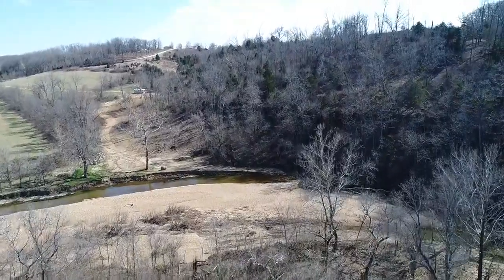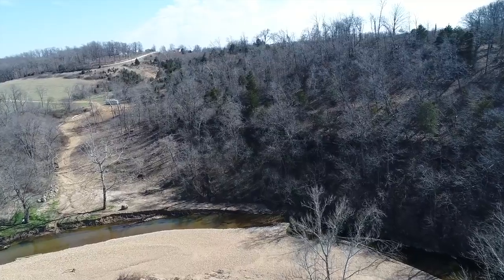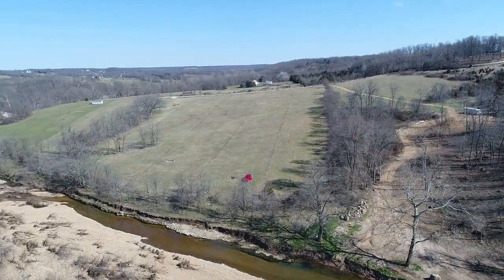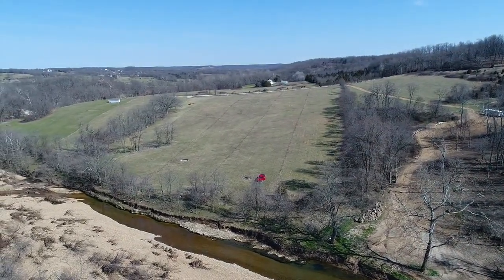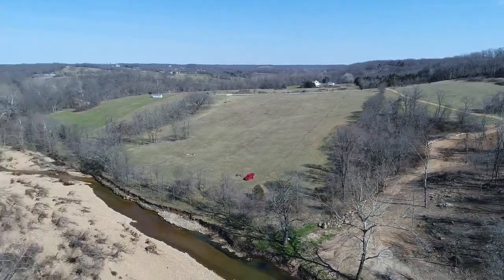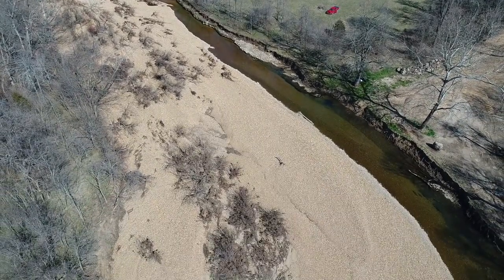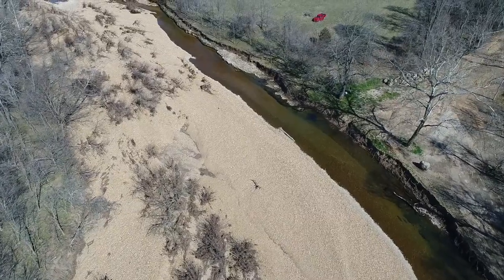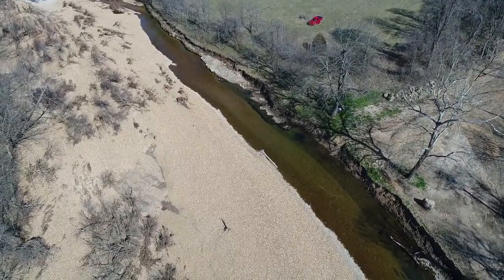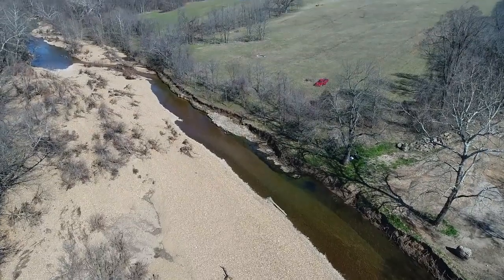It's a fun float even for little kids because it's just a short float — you don't have to worry about them losing interest after an hour or two because it's just a 10 or 15 minute float. And it's good for big kids too who don't want a two, three, or four hour float. Gorgeous, gorgeous property — largest tract out here at James River Estates. Huge gravel bar — and when you do build or do some landscaping, you have virtually an unlimited supply of gravel right at your disposal.